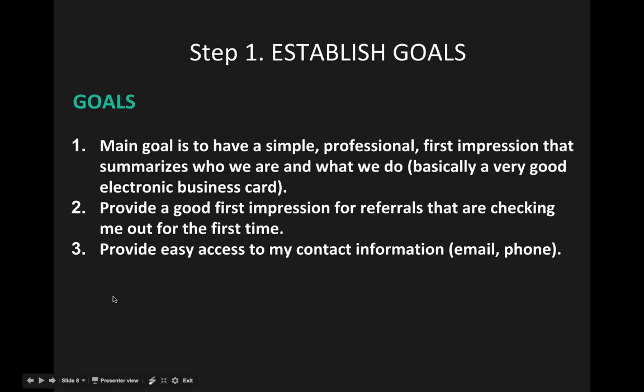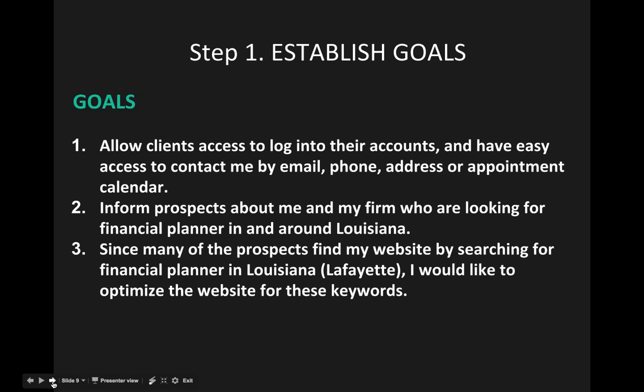Here are some examples of goals our previous clients have had. Most financial advisors want a good first impression, a professional summary, and easy access to contact information — these are okay examples, and you can still build a website from them. However, the problem is they're very generic and simplified. You want to establish goals that differentiate you as a business, making them more detailed, specific, and tailored to your firm.